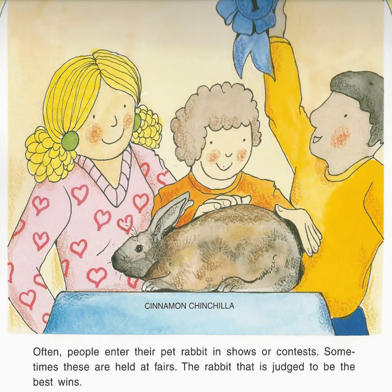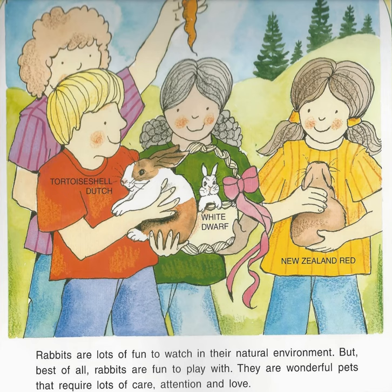Often people enter their pet rabbit in shows or contests. Sometimes these are held at fairs. The rabbit that is judged to be the best wins. Rabbits are lots of fun to watch in their natural environment. But best of all, rabbits are fun to play with. They are wonderful pets that require lots of care, attention, and love.